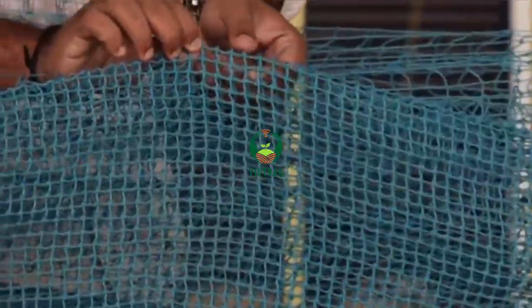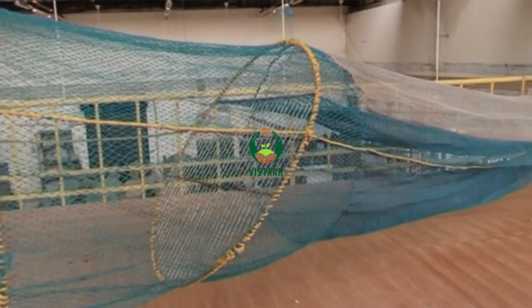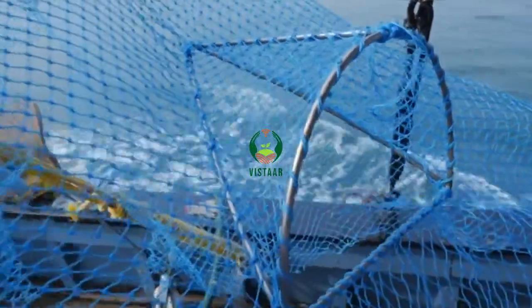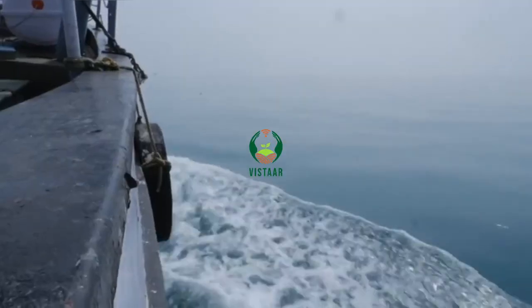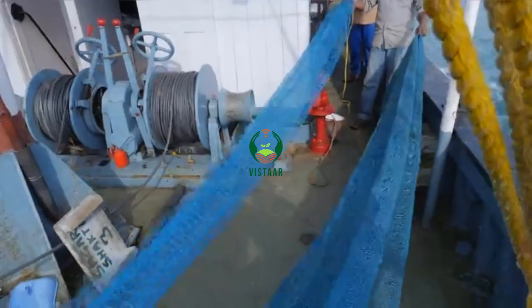Devices developed to reduce the capture of non-targeted species during trawling are collectively known as bycatch reduction devices, BRDs. These devices have been developed taking into consideration variation in the size and differential behaviour patterns of shrimp and other animals inside the net. Use of BRDs is one of the widely used approaches to reduce bycatch in shrimp trawls.